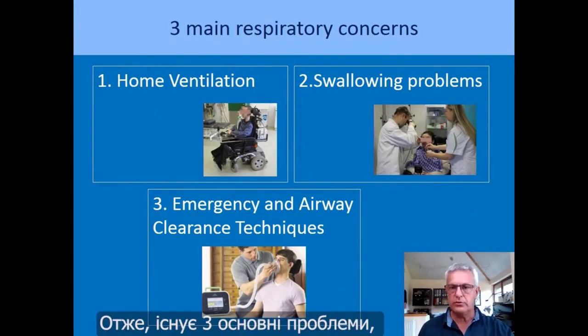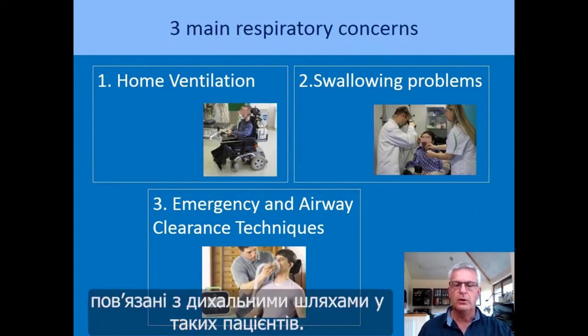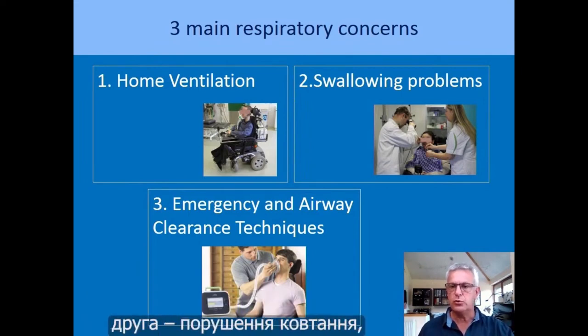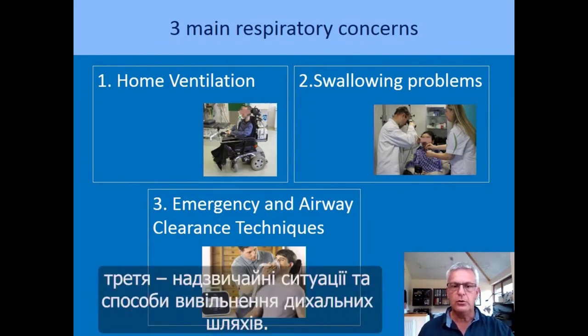There are three main respiratory concerns in those patients. The first concern is home mechanical ventilation. The second is the swallowing problems. And the third one is emergency and airway clearance techniques.